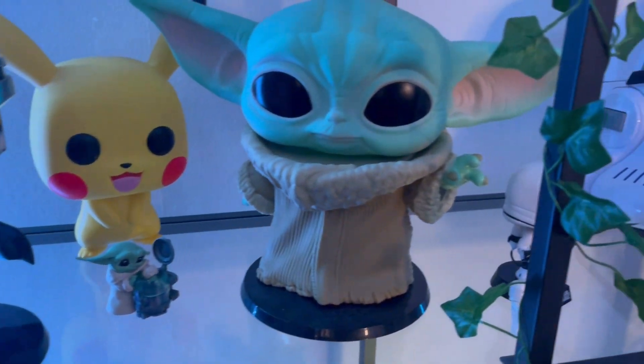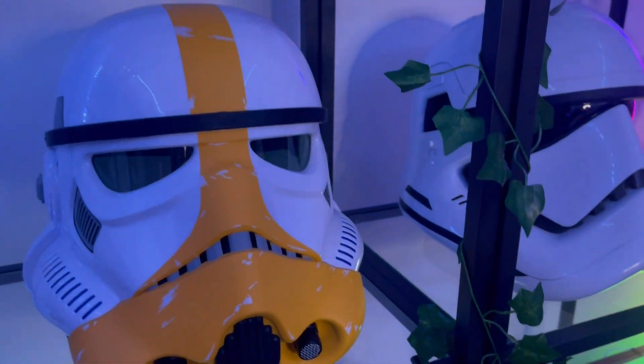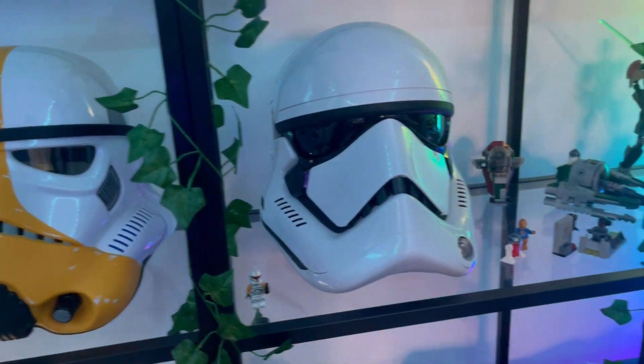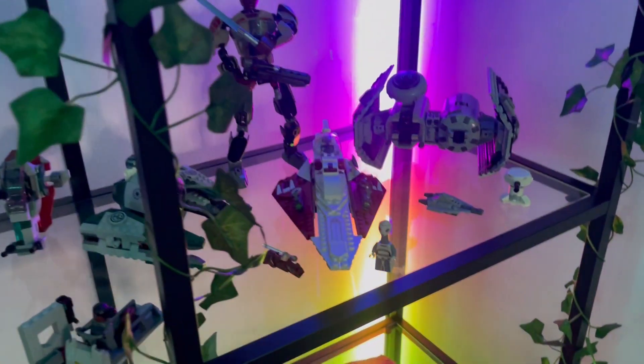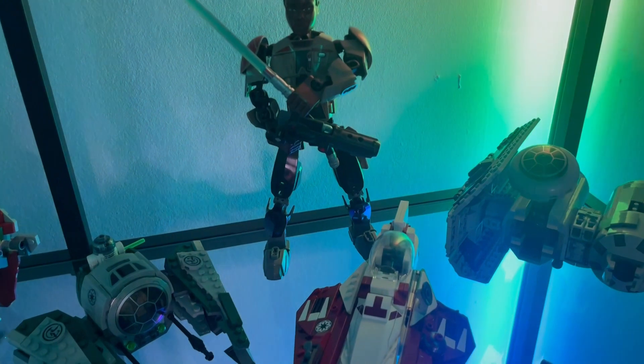There is so much to be seen on this back wall here. Two of my favourite things are, of course, my helmets. I have my Assault Trooper, and I have my Regular Trooper. They were both gifts that I am very, very happy with. But sandwiched either side of those are even more Lego pieces, including Lego Finn, which was the first piece that I ever bought.